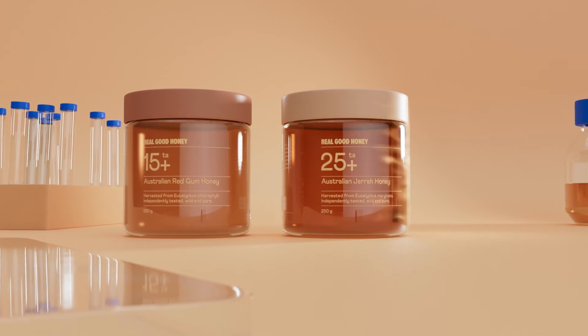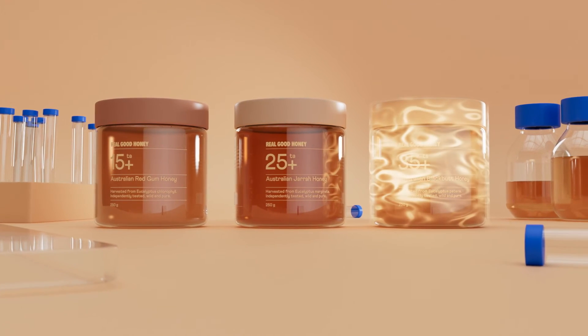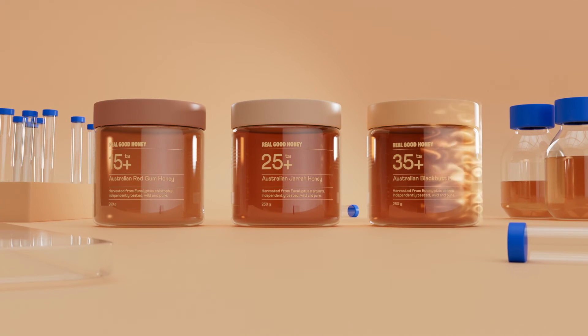A lot of the results we're getting with Real Good Honey's Medicinal Honey are above 35, which is off the charts. We're providing you with 35+, because it's the highest TA rating you can currently get. Say g'day to Real Good Honey.